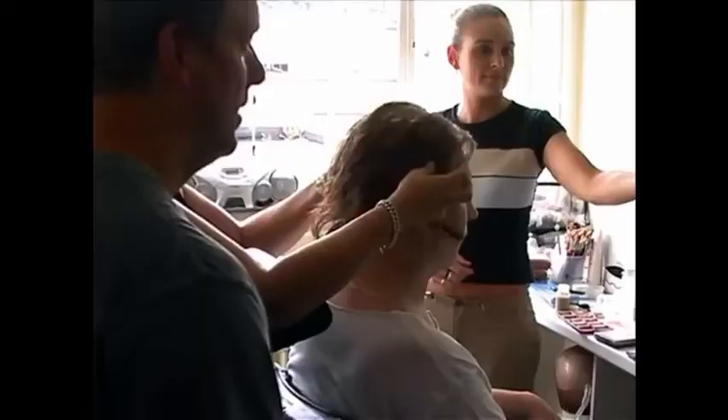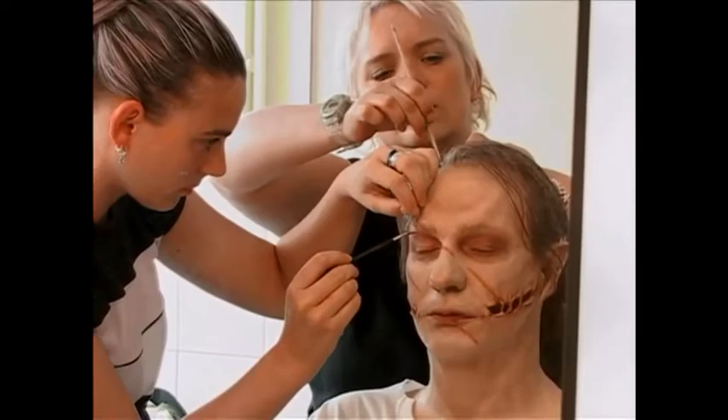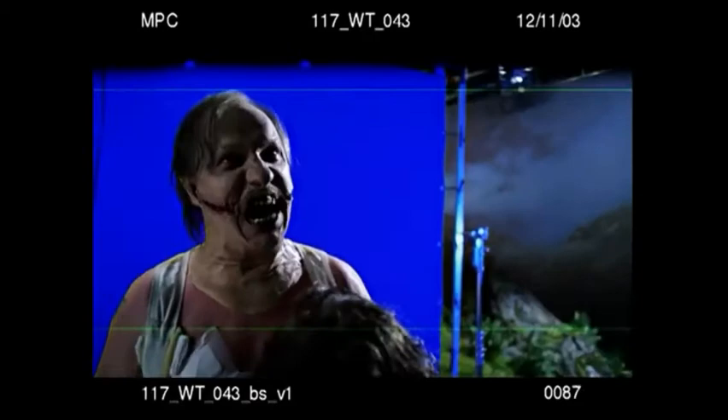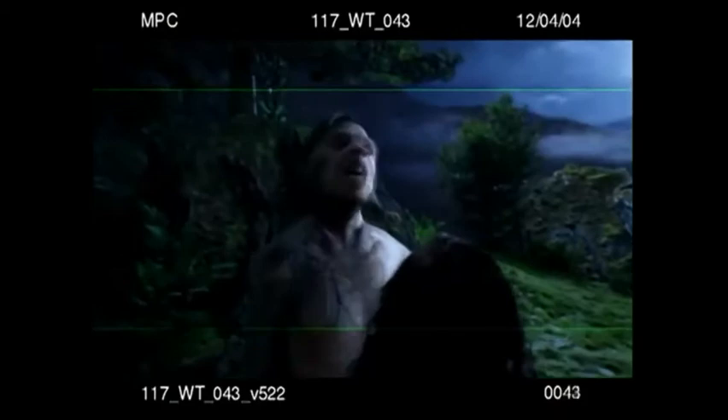I've never actually done anything with that scale of prosthetics before. To watch yourself transform over the space of six hours is just remarkably fascinating, and to watch yourself become unrecognizable was exciting. You go as far as you can using the actor because you want the performance, but there's a point where you're going to kill your actor. So obviously you then mutate away from the human and go into the virtual. Most of it was achieved inside the computer with his head turning into the werewolf — that in itself is just exciting because of the energy of the creature transforming through.